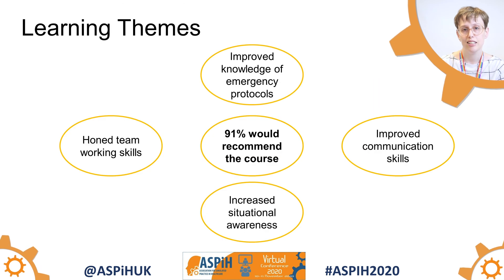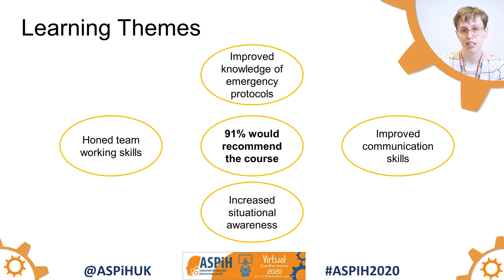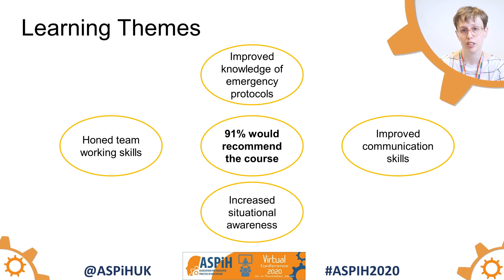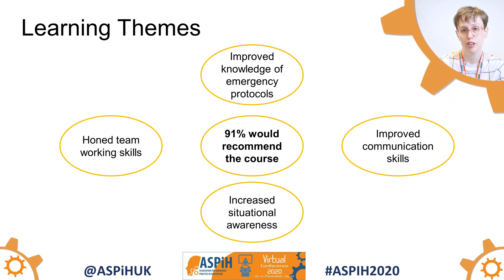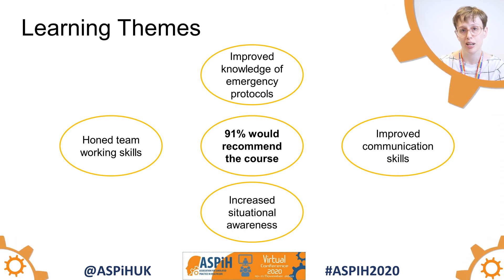Here you can see the summary of our learning themes from our free text answers. We had themes around improved team working, improved communication, improved knowledge of emergencies and emergency protocols, and increased situational awareness.